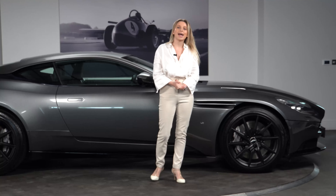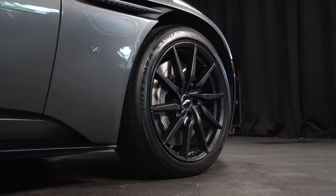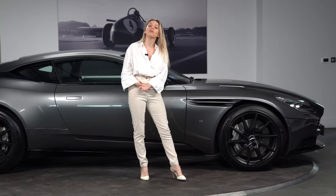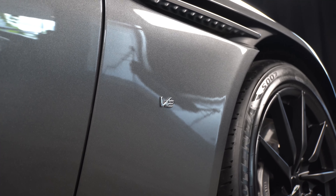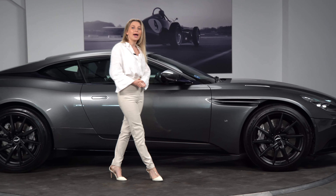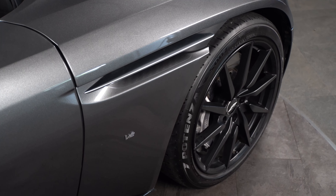Looking at the wheels, we have 10-spoke directional black wheels with a lovely silver caliper behind them. We have the V12 badge set in chrome to match the traditional Aston Martin Wings badge. We have a lower black body pack, a chrome side strake, and a body-coloured upper pack.